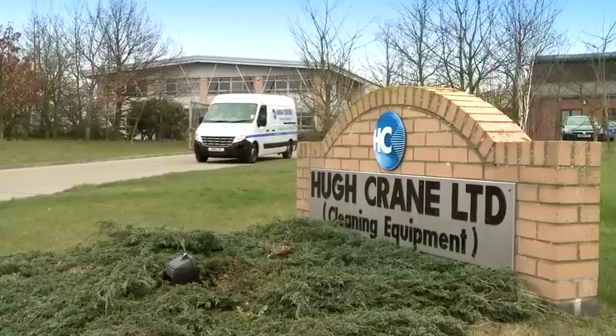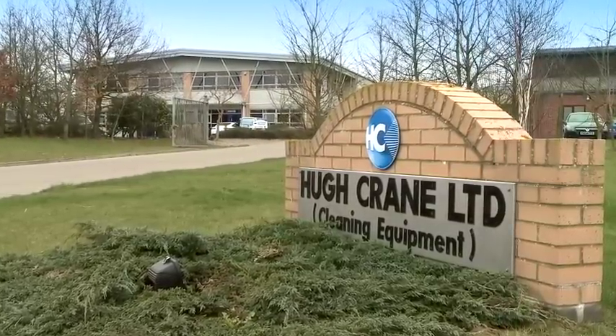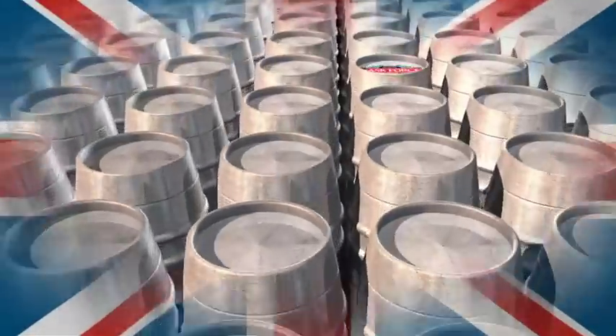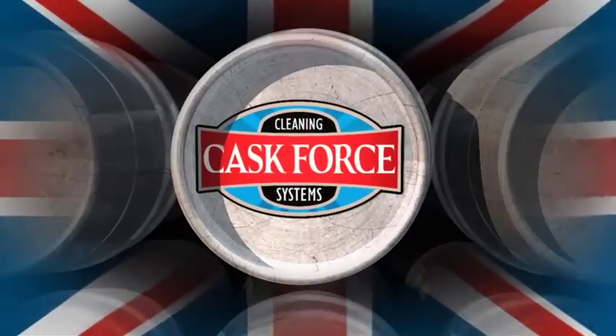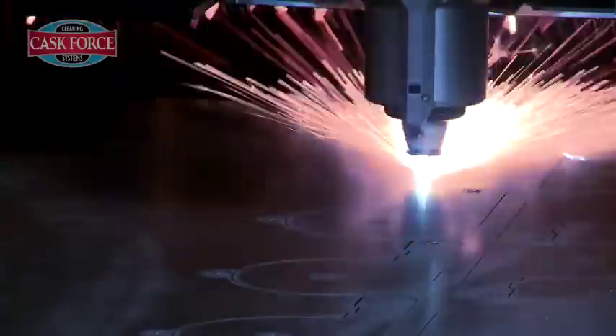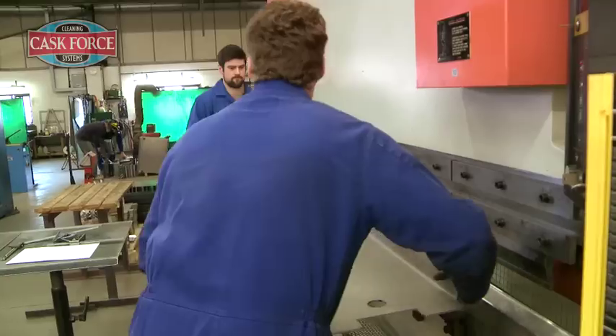Built in the UK by one of the longest established names in the cleaning equipment industry, Hugh Crane, the Commando Cask Force cleaning systems range was designed especially for the brewery trade. It's a revolutionary system based on tried, tested and durable technology.